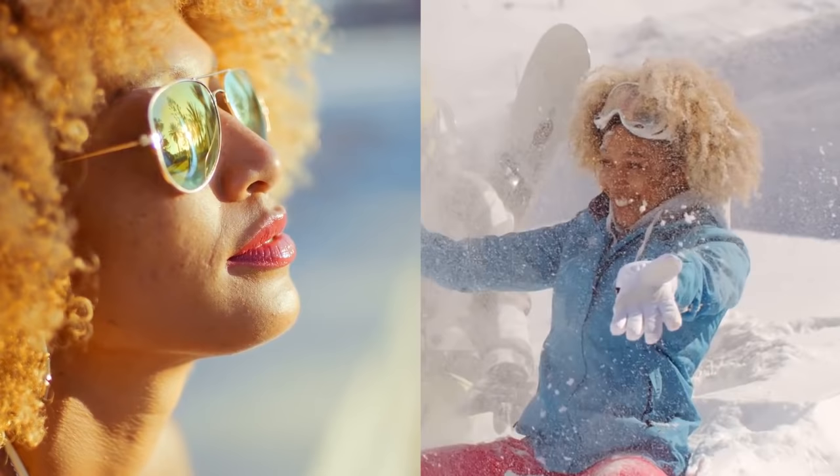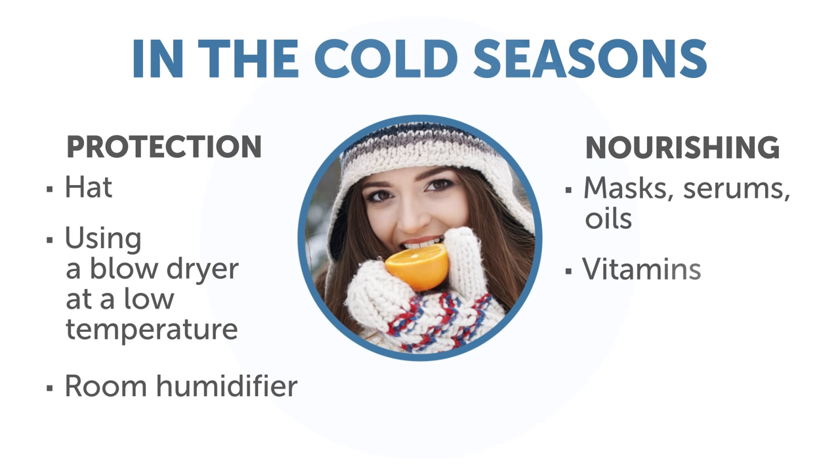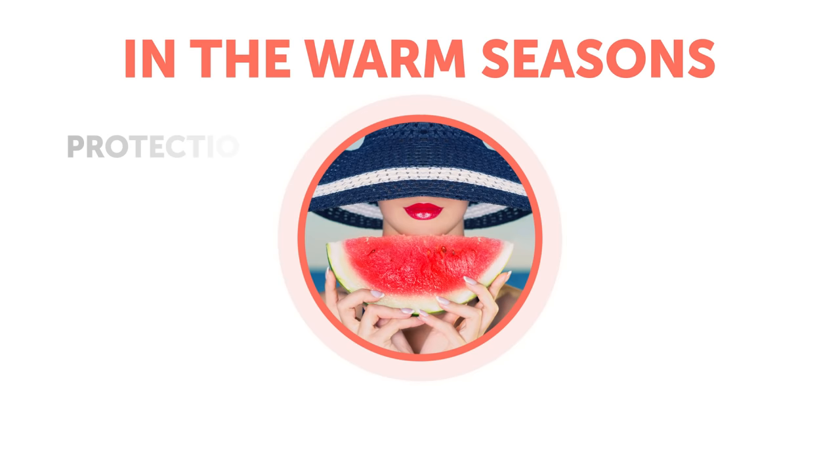Number 1: Seasons. The temperature difference may damage the hair, so here are some ways to prevent it and make weather changes more comfortable for your hair. In the cold seasons, it's important to protect our hair. First and foremost, put your hat on. During the cold times, it's also better to use a blow dryer at a low temperature. Nourish your hair during this period with masks, serums, oils, and vitamins.